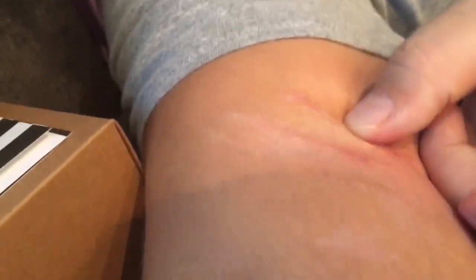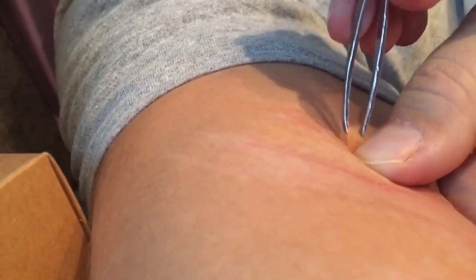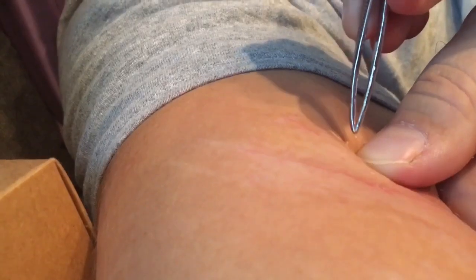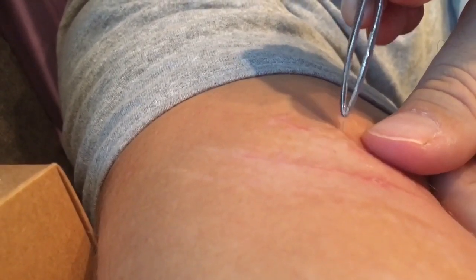The tweezers? Yes, tweezers. Do you see it? It's kind of standing up. Does it hurt? Way to go! Good job, babe. Oh, it dropped right here. Thanks. We're weird.